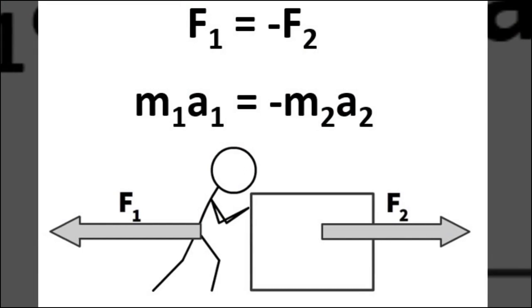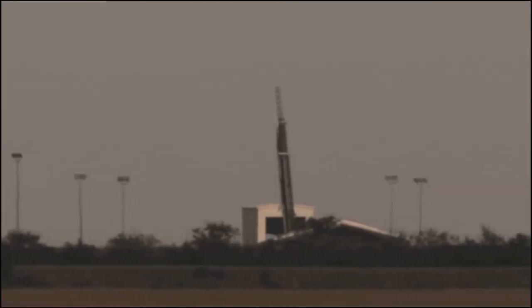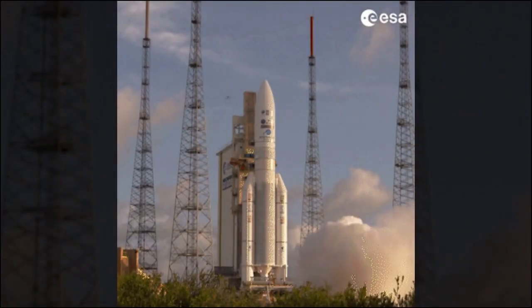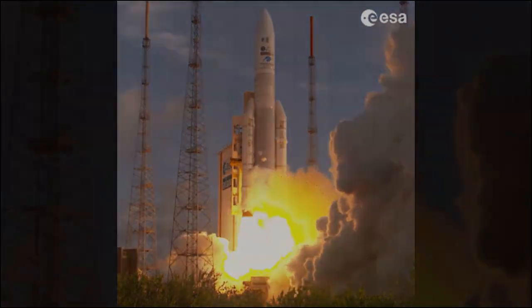But how is Newton's third law responsible for making rockets fly? You see, all rockets have something in common — they produce large quantities of gas which is forced out of the back of the rocket through a small nozzle.